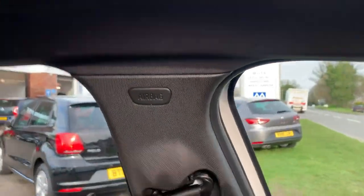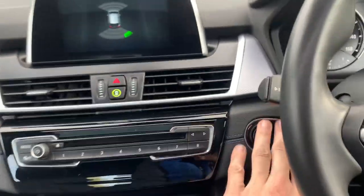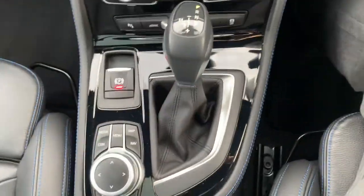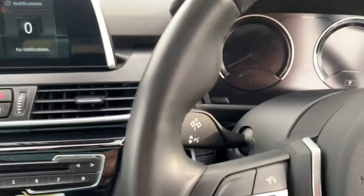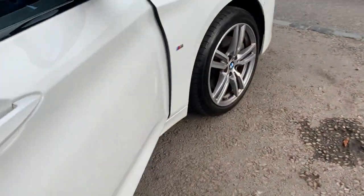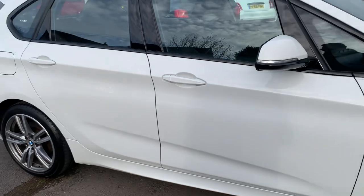It's got side airbags and curtain airbags front and rear — it's a very nice, safe, solid car. It's very smooth and quiet to drive with a lovely gear change on the automatic gearbox. That's this beautiful BMW 225 plug-in hybrid.